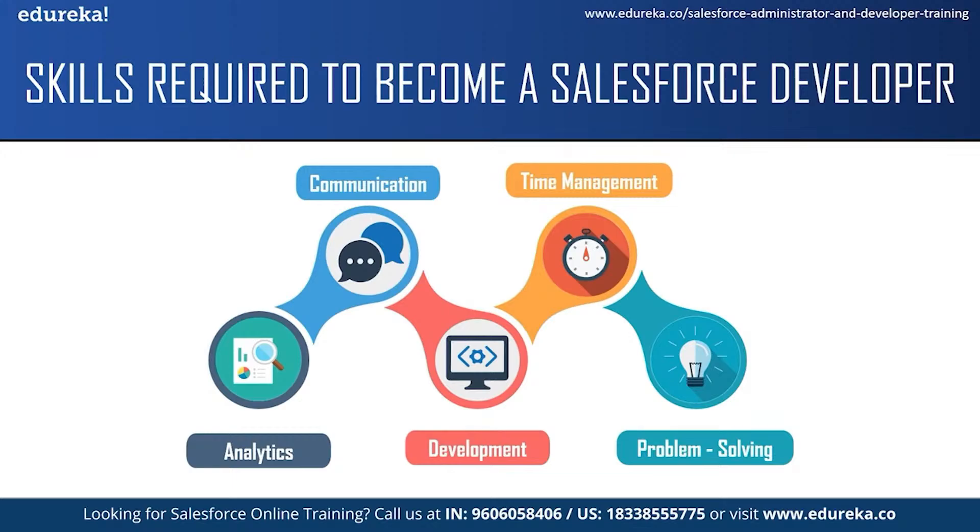You also have to communicate with your team members and people of other departments. The next and most important skill is development skill. As a Salesforce developer, you are expected to be skilled in developing applications and have knowledge about Salesforce technologies like Visualforce, Apex programming language and the Lightning component framework. The next skill required is time management. A Salesforce developer has to follow business timelines and schedules and complete the assigned work by the given deadline. They often work on multiple projects and ensure the work produced meets best practices.